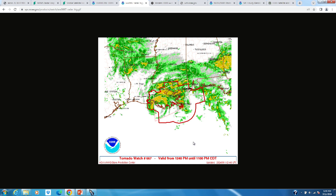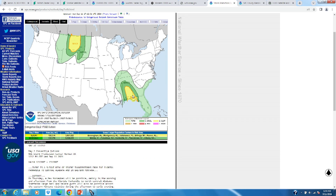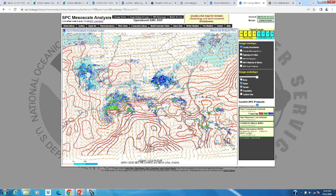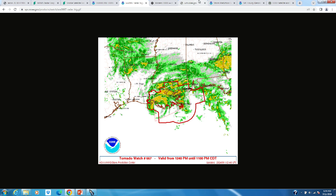They'll likely keep issuing tornado watches through tonight and tomorrow morning as the tornado threat continues into Louisiana, Mississippi, and eventually Alabama tomorrow — with a slight risk getting into eastern Alabama and the Florida Panhandle. Looking at the meso analysis for CAPE, the instability, you want values greater than zero for the potential for tornadoes and severe thunderstorms. That's pretty much bottled up along the coast except for extreme southeastern Louisiana, so we're not getting instability building inland yet. Until we get that, I don't expect the tornado threat to materialize — but the tornado watch means it can certainly happen at any moment.